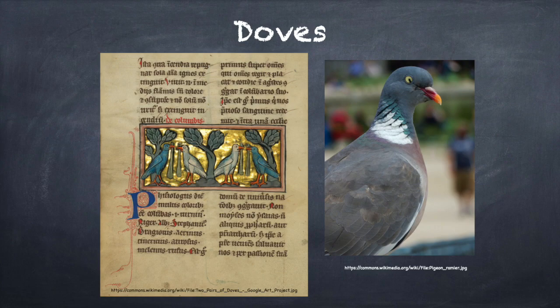It should be noted that although we use the term dove, the Latin culver included both doves and pigeons. The distinctions in the birds that we see today developed in the post-medieval period, when pigeon keeping became a major pastime.